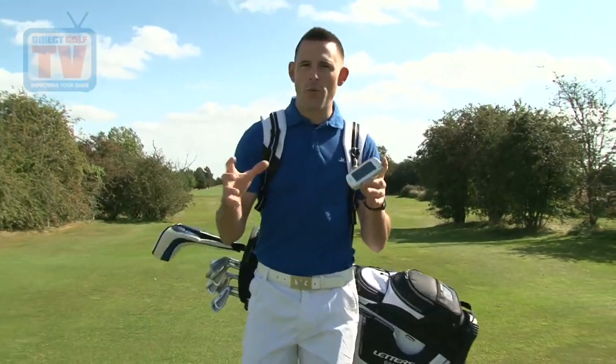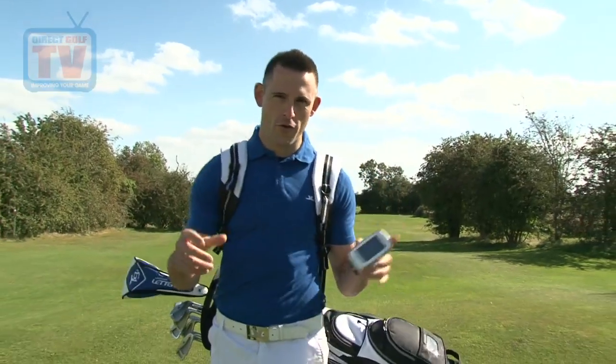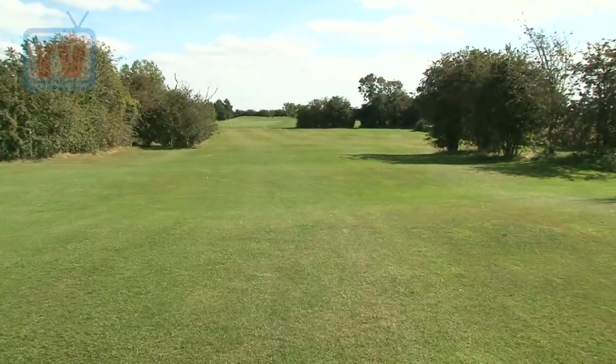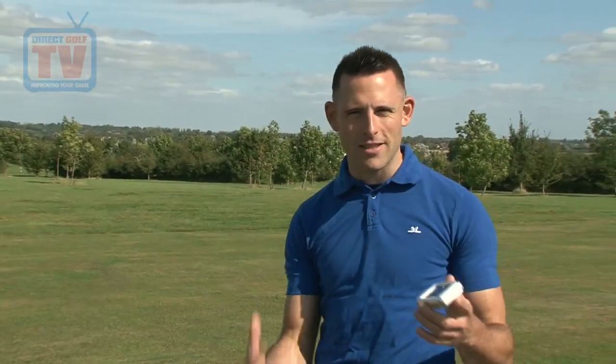It really does help you to play the game to a higher level, and don't forget that all of this is for free. The GPS unit gave me all the information I needed off the tee and it helped me to avoid all the hazards, so I'm nice in the middle of the fairway.